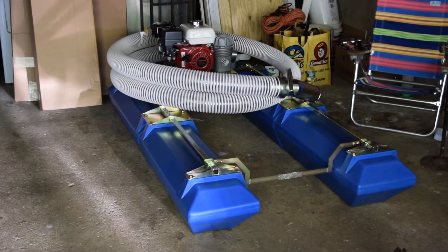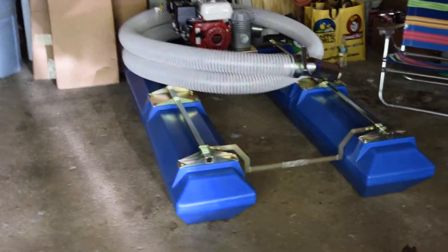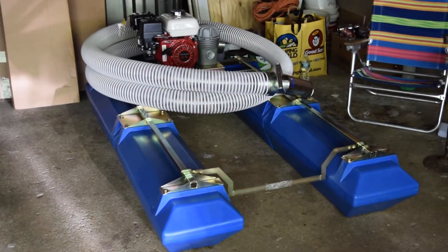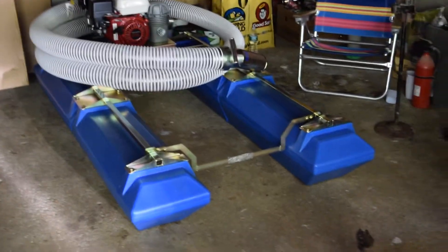Hey, somebody's got a new toy. My brother and I went down and picked this up yesterday. It's the Proline 4-inch gold dredge.